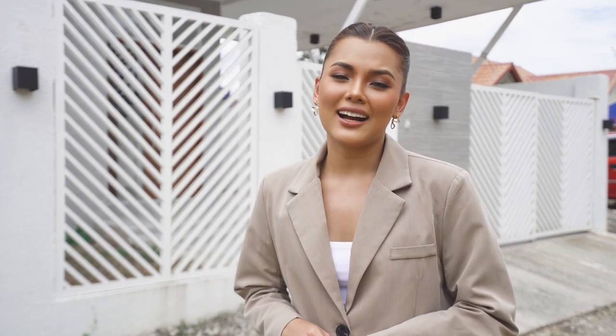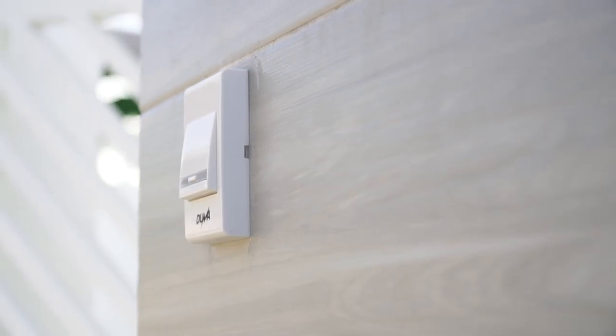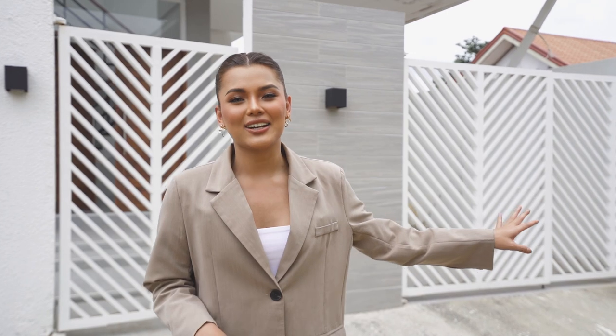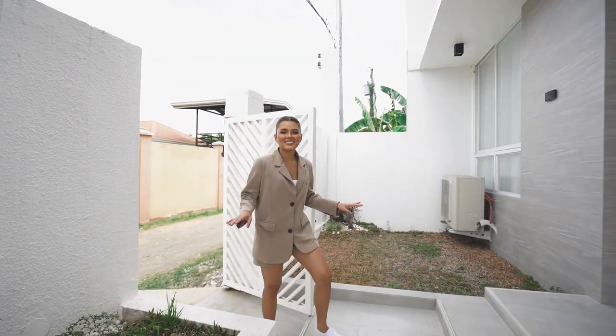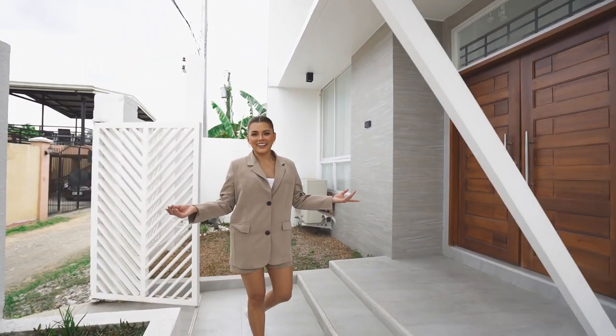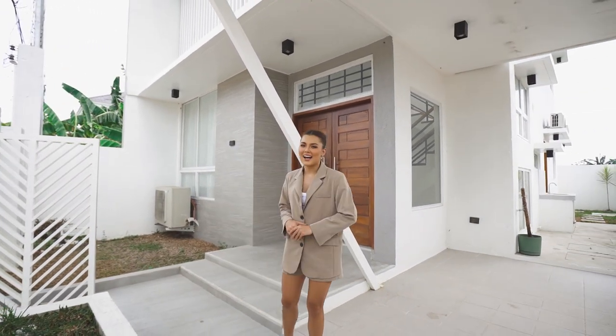From the front, you can already tell that this is going to be another aesthetic house. It has a modern and contemporary design, very neat and sharp looking. On my left is the vehicle gate and at the center is the pedestrian gate. And the moment we enter, we are greeted with these bright colors — a lot of whites and some hint of gray, black and brown.